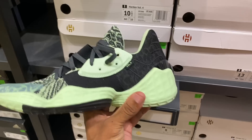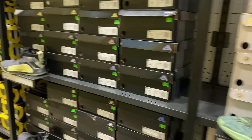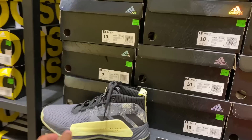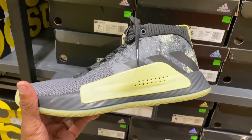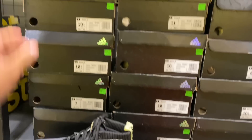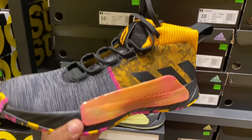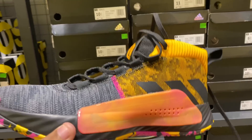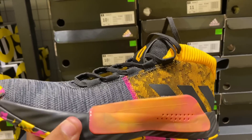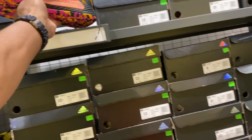Then you get to the Dame Fives — these are $115, a lot cheaper. Dame doesn't usually come with Boost. He actually had two pairs that come with Boost; I got one of the two, the All-Star joints. But anyways, these are Dame Fives, $115 for them. They're cool, I don't know if I'd rock them — more of a high-top feel. I'd probably go with the Hardens.